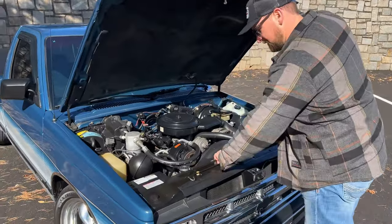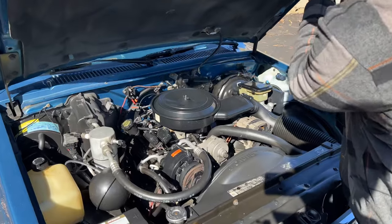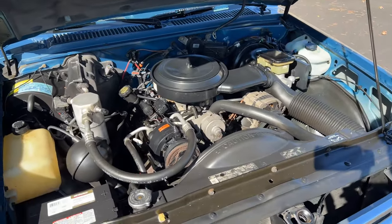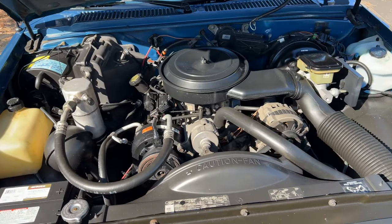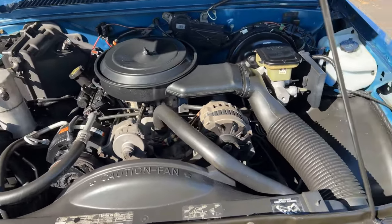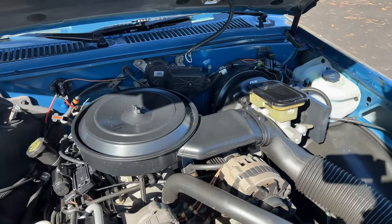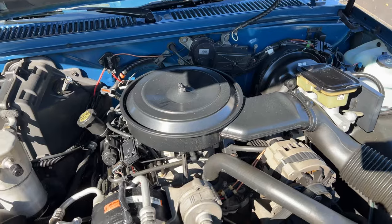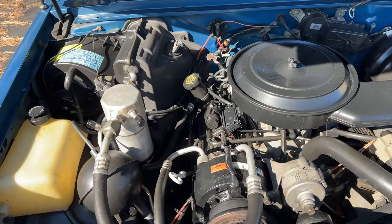Let's check out this beautiful 4.3 liter V6 underneath the hood here. As you can see, it's mostly original. You do have power disc brakes, you've got ice cold AC here. Overall the engine bay is very clean and tidy — unmolested, just like it was when it rolled off the showroom floor in 1993.